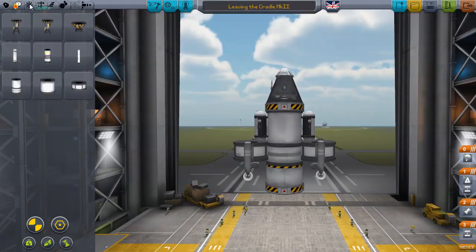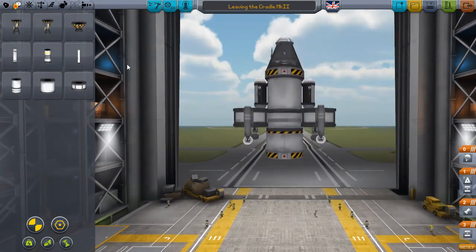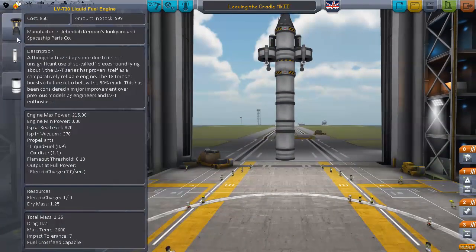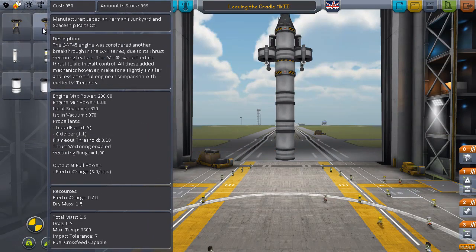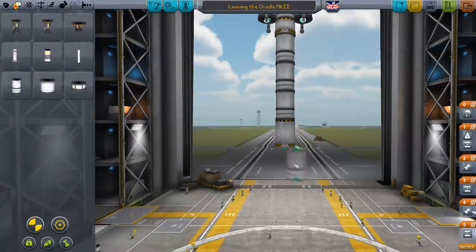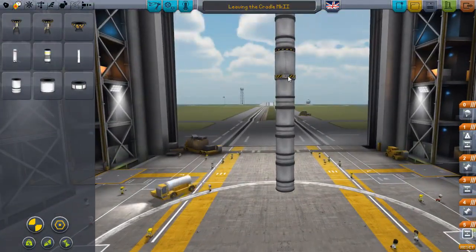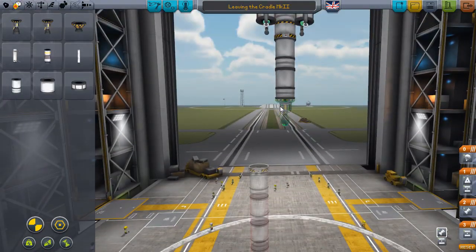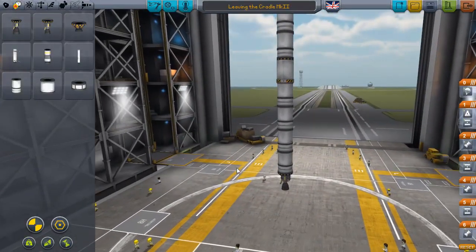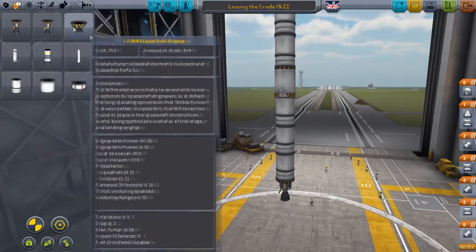Let's move on to the next stage — the transfer, go-to-moon stage. We can't split it up yet because we don't have any radial decouplers. So let's just mess about. This is pretty much going to be sufficient to get us to the moon. We'll give ourselves one, two, four liquid tanks on the next stage — actually, that's probably a bit much. Landing on the moon really doesn't require this quantity of fuel, so we'll get rid of one. Then a vectoring engine there, three tanks here, two there, and put things outside it.